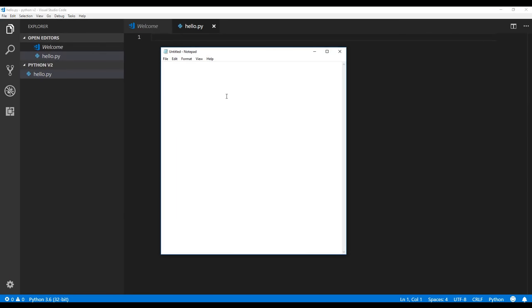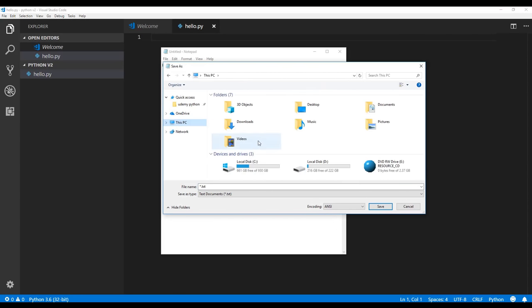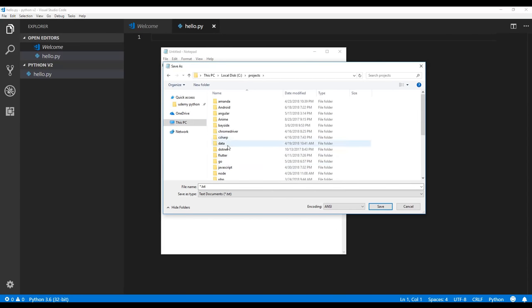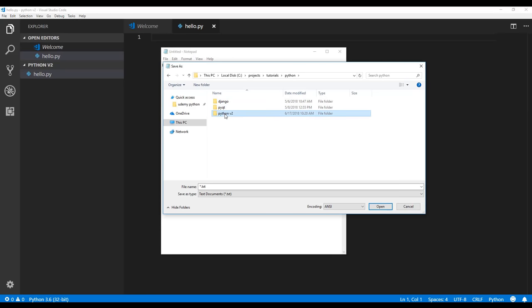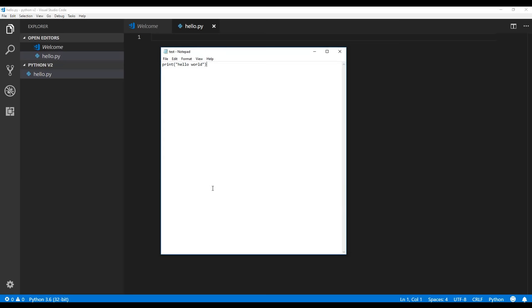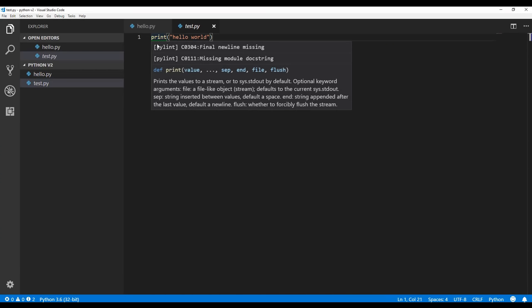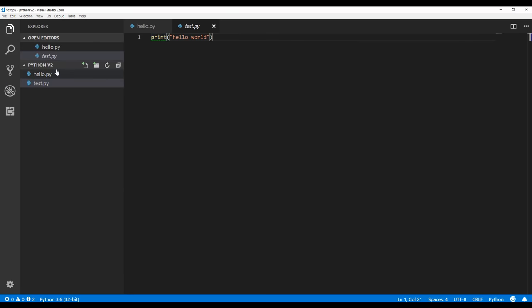We'll do the classic print 'Hello World'. If you save a file using Notepad and save it with a .py extension by selecting 'all files', you can actually create a Python file. You can see the syntax highlighting. However, you might not have the coloring and it may not recognize the file, so we need to make sure you have the right extension installed.